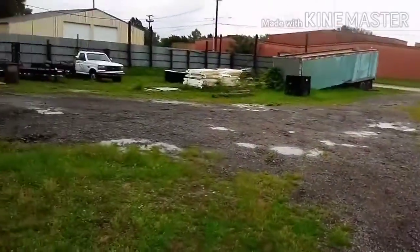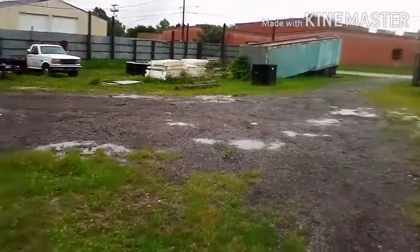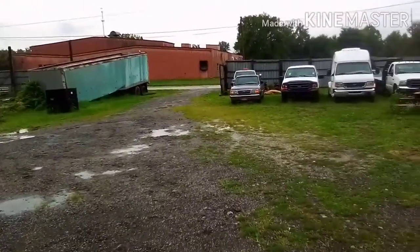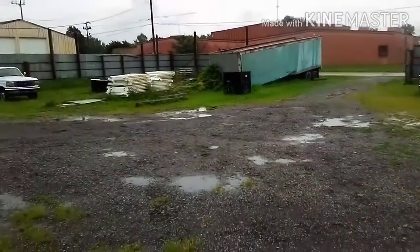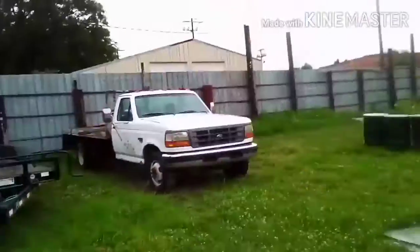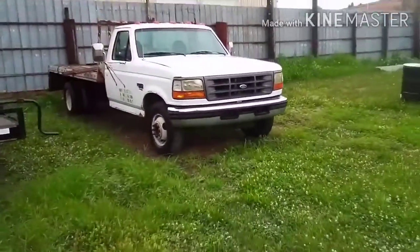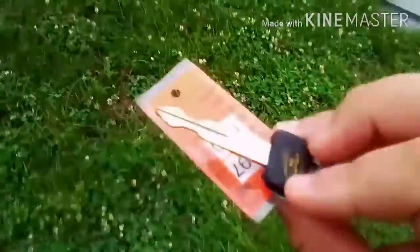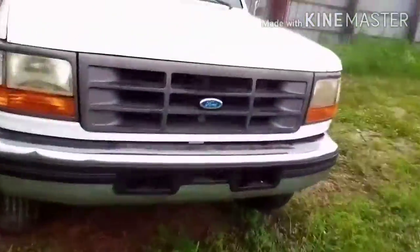I'm going to start up three vehicles — I'll call them rainy starts because it's raining right now. That's why I'm not using my camera. They're all three Fords, by the way, but this one hasn't been started in like a week, so we'll do it first.